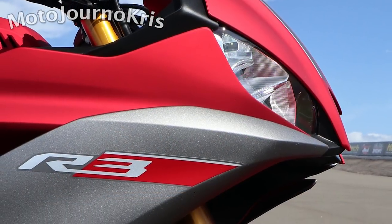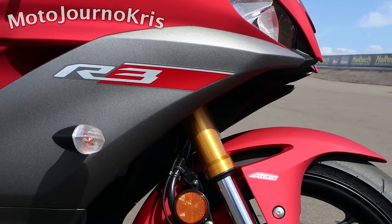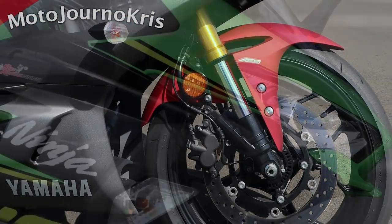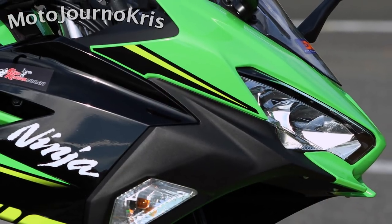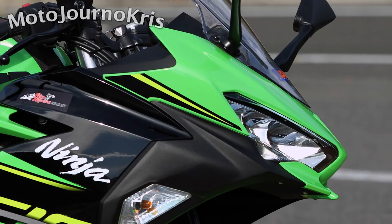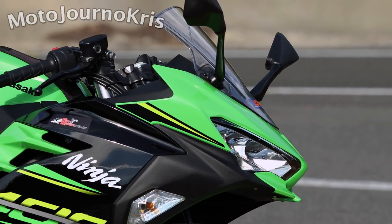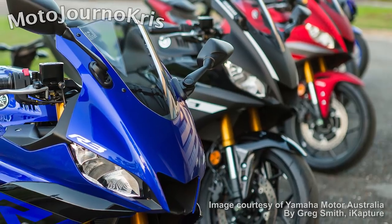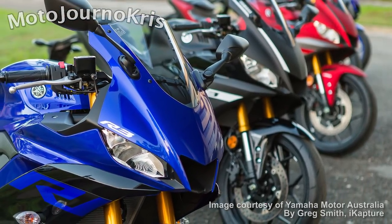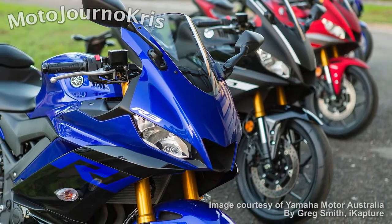Now for beginner riders after a racer replica sports bike or faired machine, there's really just the two main options available that are as close to a real sports bike as you'll get. The two big standouts are the Ninja 400 and of course Yamaha's R3. The outliers are KTM's RC390 and to a lesser extent Honda's CBR500R — they're both in the picture, but they're different in a couple of ways.